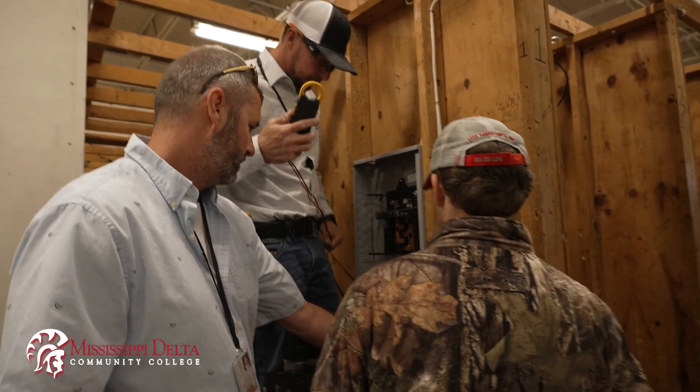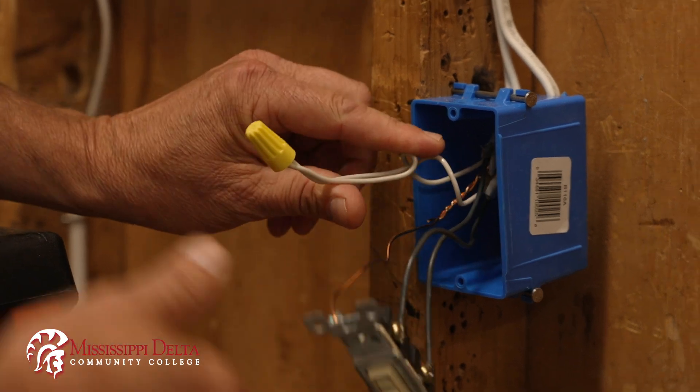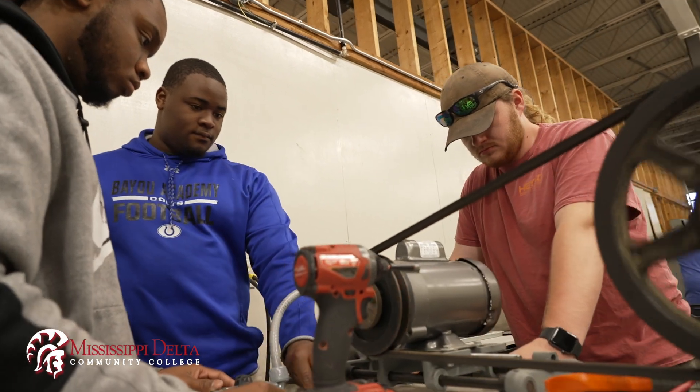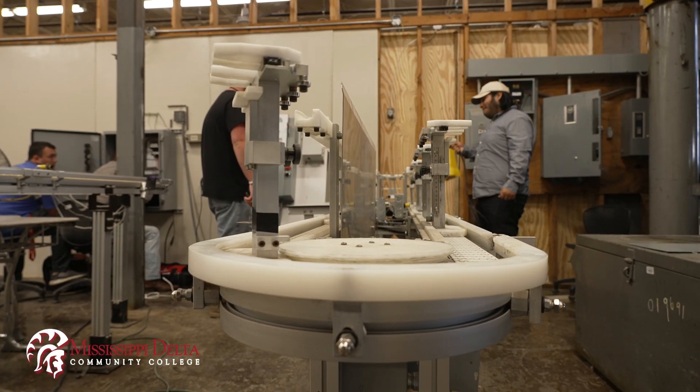Their career options are unlimited. You could be just a regular handyman doing residential — putting ceiling fans up, remodels for kitchens, can lights, receptacles, hanging wall-mounted TVs. You could go work with a grain bin system, work for a farmer, or a grain elevator. Cellular South picks our guys up because they need technicians for the towers.